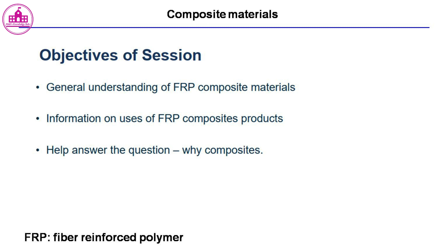Objectives of this session include: general understanding of FRP composite materials, information on uses of FRP composite products, and help answering the question — why composites?